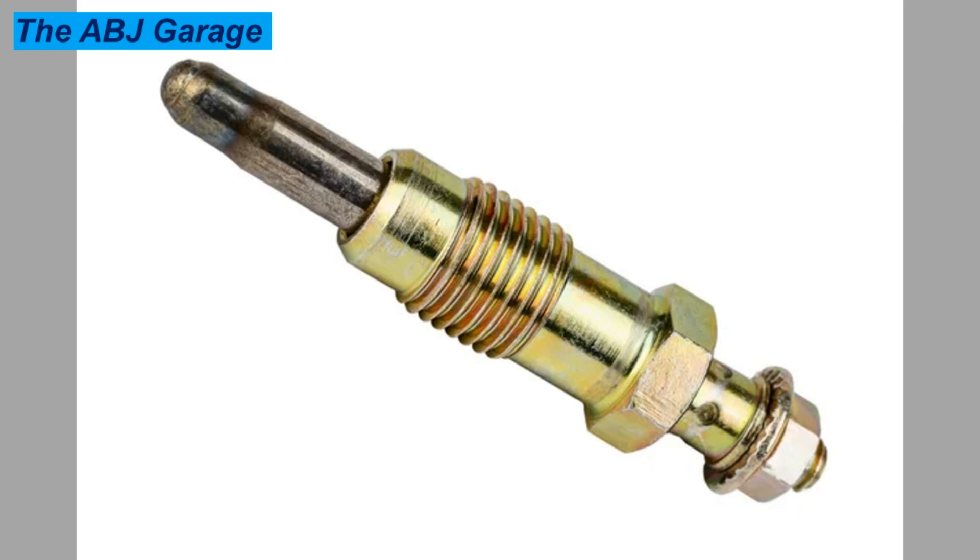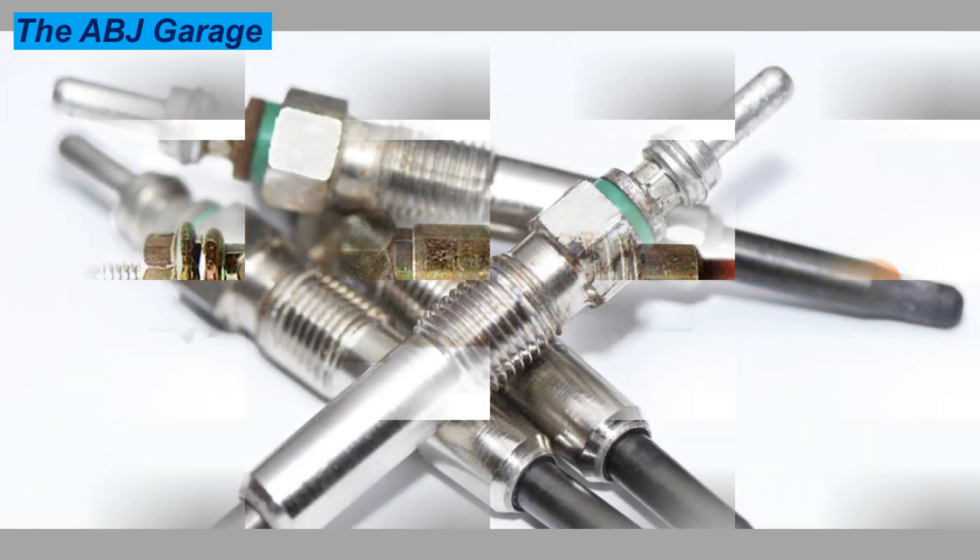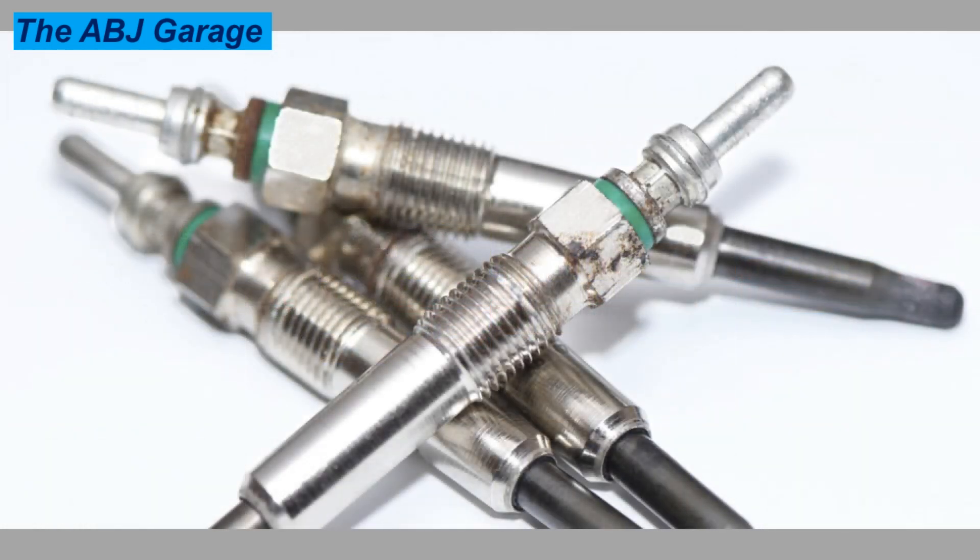Eight: rough idling. If one or more glow plugs have burned out, are carbon-fouled, or damaged, the engine will become progressively hard to start as temperatures drop and will idle roughly for several minutes once it finally starts.